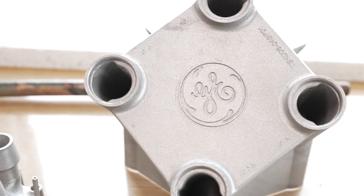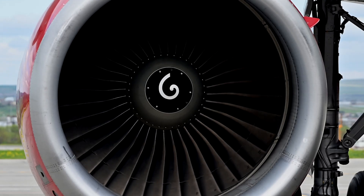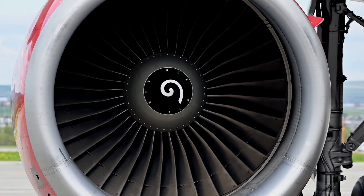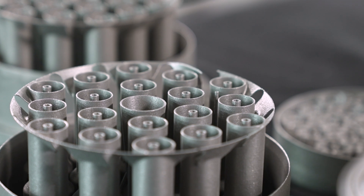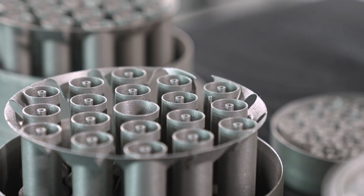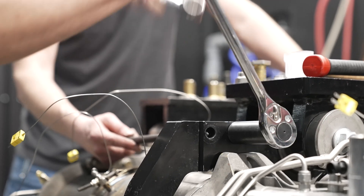I was fortunate enough that when I started at GE, I was right in the group trying to take the first additive part to production on a commercial jet engine. My career experience has been with additive from the ground up. We were working on fuel nozzles — basically how you inject fuel into a jet engine — and as we took that journey, we went from jet engines to asking where else additive could be a benefit. One recurring theme was always thermal systems or heat exchanger design, which ultimately led to the Carnot generator and where we started working on this project.